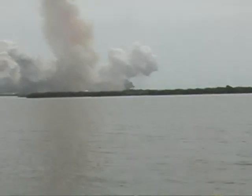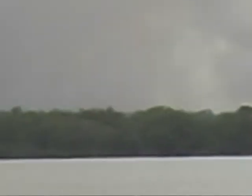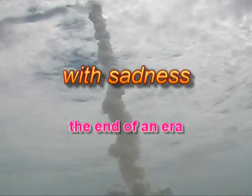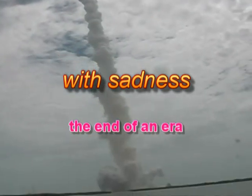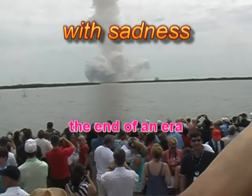Good show! Ladies and gentlemen, thank you! Yeah! Let's go! Thank you!